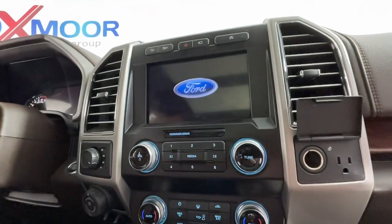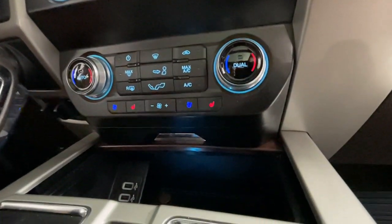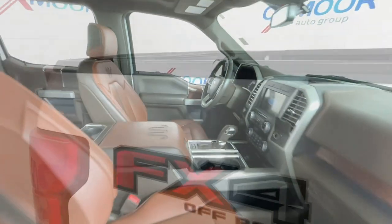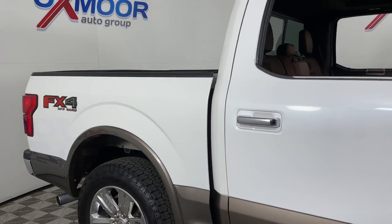Apple CarPlay and or Android Auto, Navigation System, Keyless Entry, Sun/Moonroof, All-Wheel Drive, Adaptive Cruise Control, Heated Mirrors, 4x4, Satellite Radio, Premium Sound System.